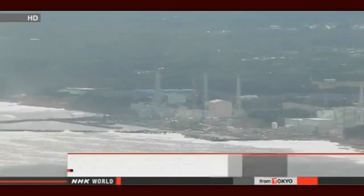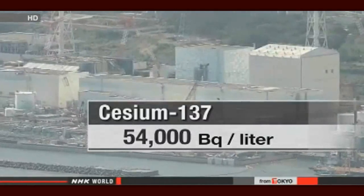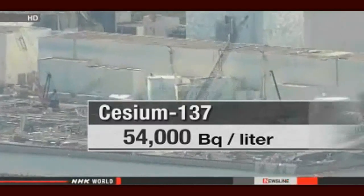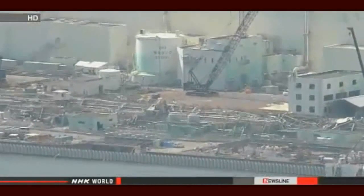The operator of the Fukushima Daiichi nuclear plant has detected a record level of radioactive cesium in groundwater. It was found in water samples taken from a newly dug well about 50 meters from the ocean. Tokyo Electric Power Company workers detected 54,000 becquerels per liter of cesium-137 in the water. This is 600 times the government standard for radioactive water that can be released into the sea, and more than 30,000 times the level found in water samples taken from a nearby well last week.